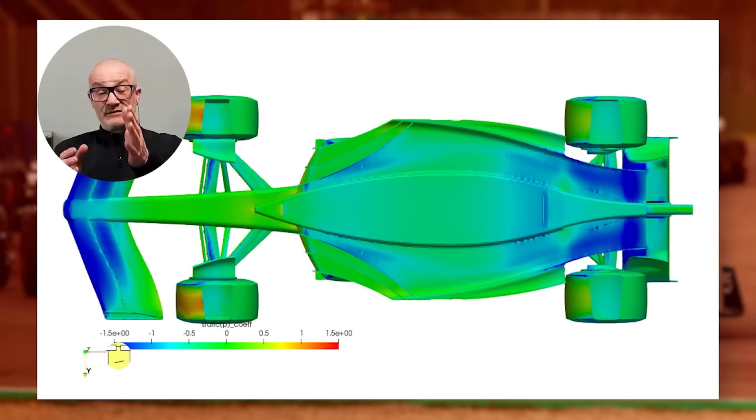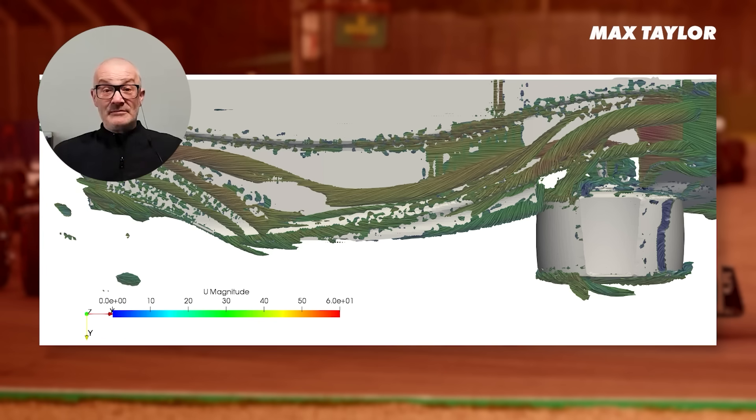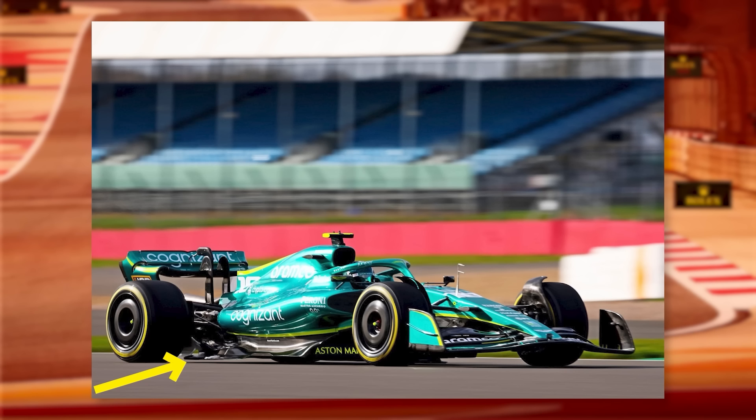But if the floor hits the ground, you stop that airflow and you get rid of the downforce, and that's a big issue. Because if you stop the airflow going where you want to seal the diffuser from the rear tyre wake, the tyre wake will start going into the diffuser, and what that will do is ruin your rear downforce — which then kicks off one of the ways porpoising occurs. So we want flex in the floor, but not so much that it touches the ground.